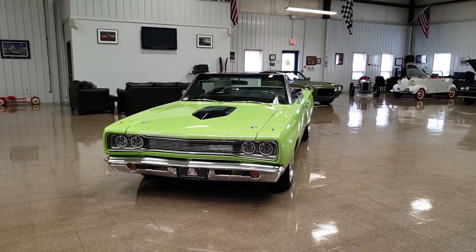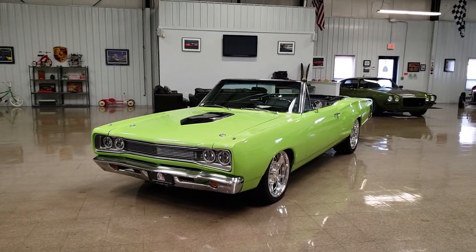Hello, I'm Marc Solero, the owner of MS Classic Cars.